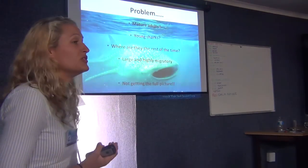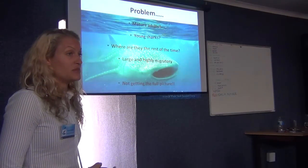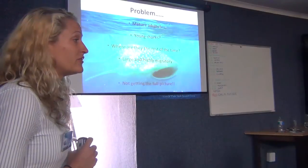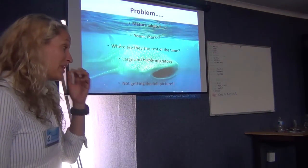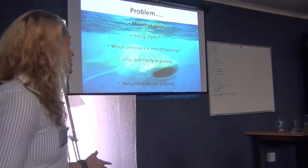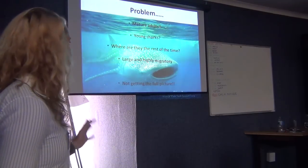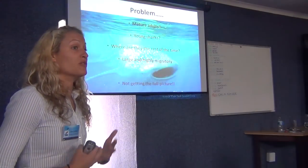These actually pose a few problems for researchers. We are very unsure about what the behaviour of the mature adults is like, especially the females. We really don't see very many young sharks — very recently we saw one about two, two and a half metres long, which is the smallest whale shark seen there in over ten years. Since they're born at about 50 centimetres long, we really are missing both the low and high ends of the demographic. And because they're only around coastal sites for three to six months of the year, we have no idea where they go after that. They're very large and highly migratory, and this means we're really not getting the full picture.